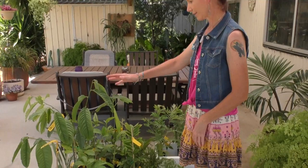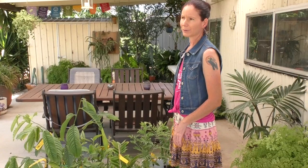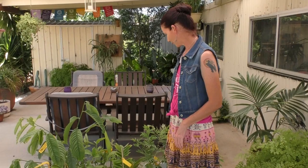Yesterday we went down to Daly's Fruit Tree Nursery in northern New South Wales and we got all these plants for $260, which is just such a bargain. We got some fruiting plants and some habitat plants for the wildlife. We're replanting our whole top paddock with habitat plants for the wildlife. So I'll show you what we got.